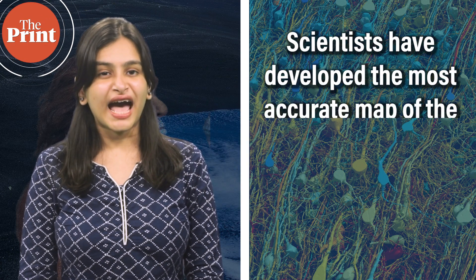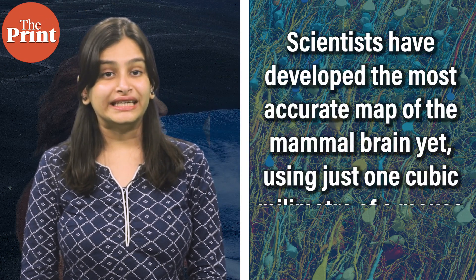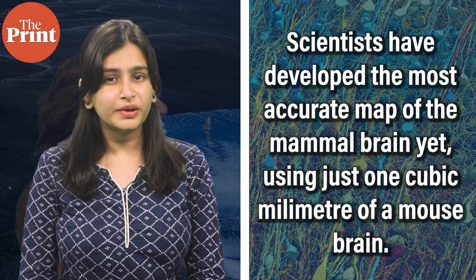Scientists have developed the most accurate map of the mammal brain yet, using just one cubic millimeter of a mouse brain. Hello and welcome to The Print. This is Akanksha Mishra and you're watching Scientificx, where I will be taking you through this week's top science news from across the world.